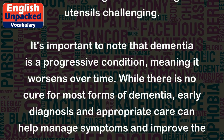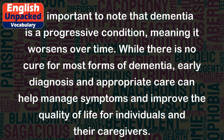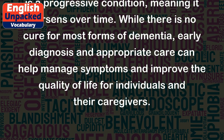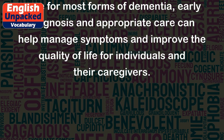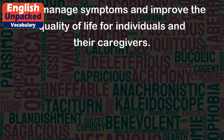It's important to note that dementia is a progressive condition, meaning it worsens over time. While there is no cure for most forms of dementia, early diagnosis and appropriate care can help manage symptoms and improve the quality of life for individuals and their caregivers.